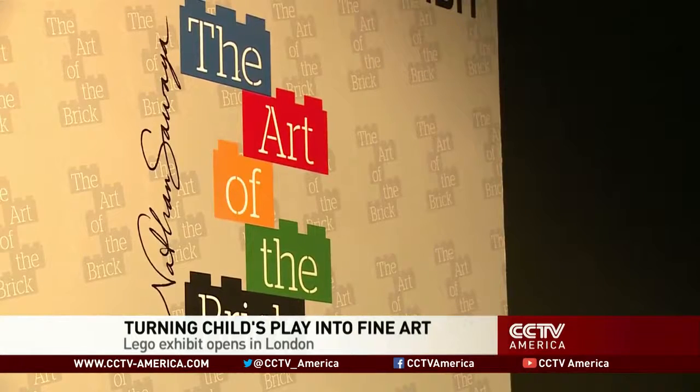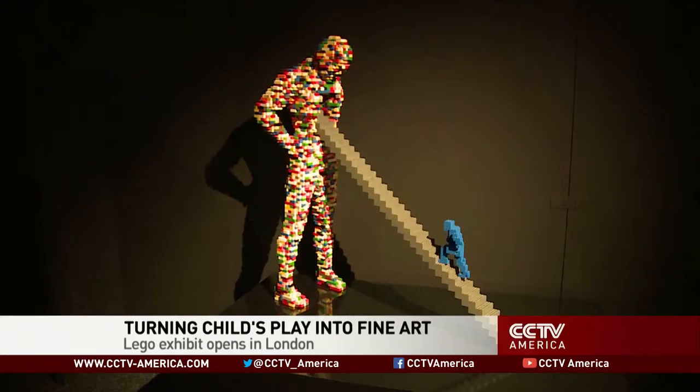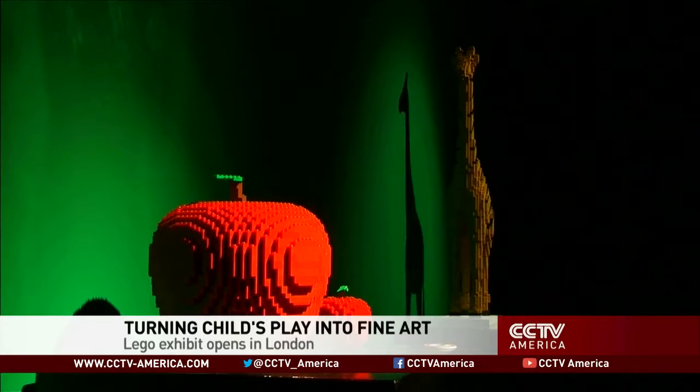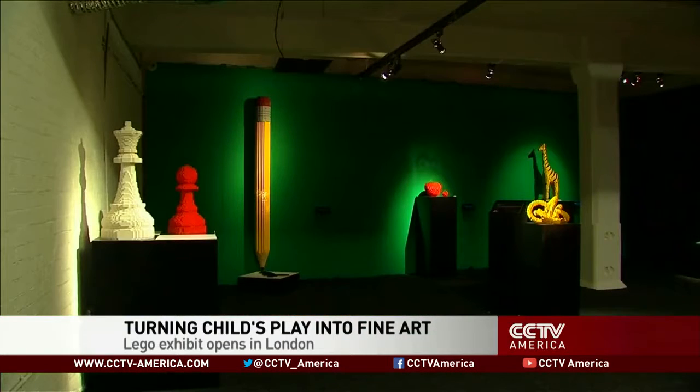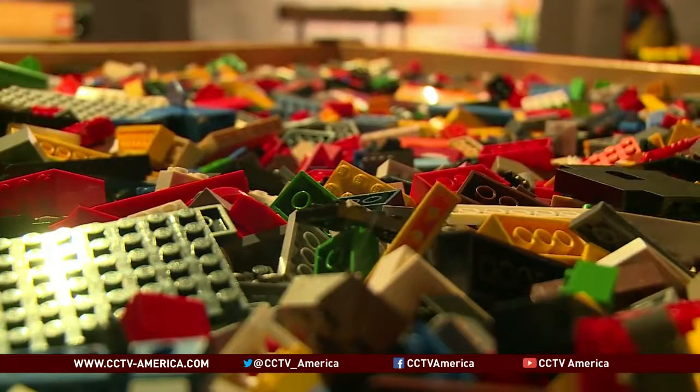Entering London's Art of the Brick exhibit is to enter a world where a child's imagination soars to new heights. 80 artworks fill the rooms of London's old Truman Brewery, made from more than a million Lego blocks held together by simple glue.